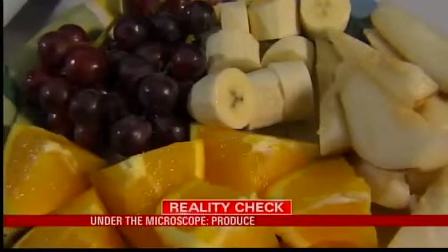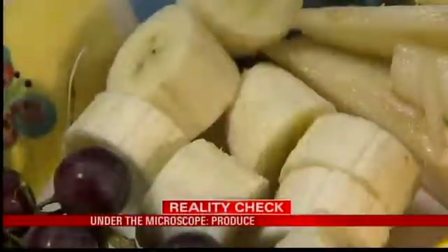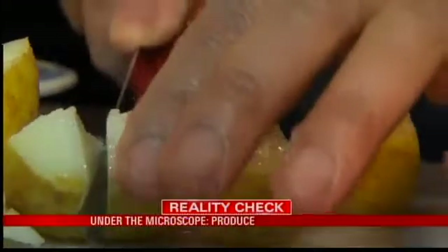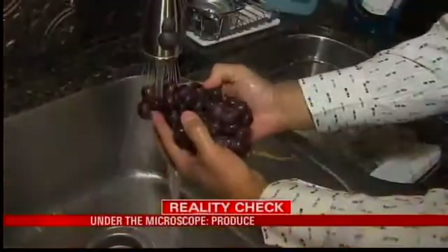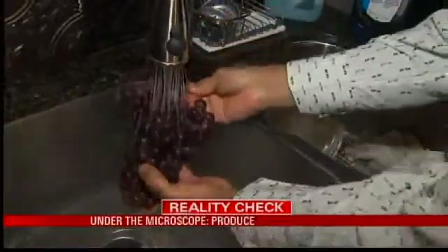Look at that juice. Presentation is important to Jose Lee. "It stimulates my appetite." He eats a plate of fruit daily. Like many of us, he starts by rinsing off the produce with a little water — to wash off what possibly could be on it. But is that really the best way to clean your produce?